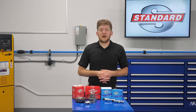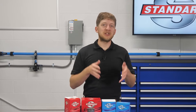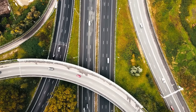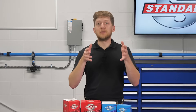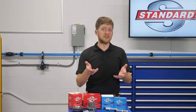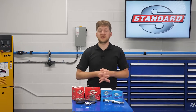Year after year, automakers need to find new ways to meet ever-tightening emission and fuel economy standards. They're faced with the challenge of making vehicles which are more fuel-efficient and produce fewer harmful emissions while also being exciting to drive. In response to this challenge, advanced systems have emerged to meet those needs. Variable valve timing, also known as VVT, is a great example of this and is our subject of discussion for today.